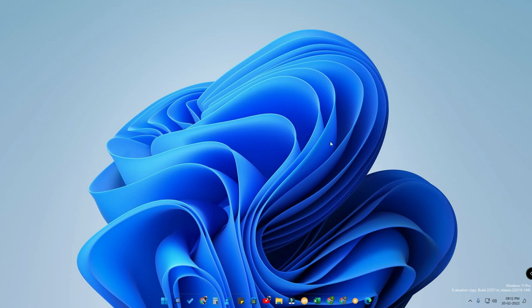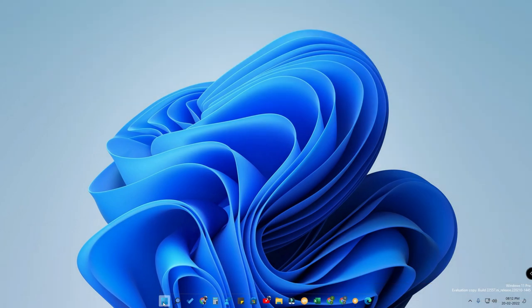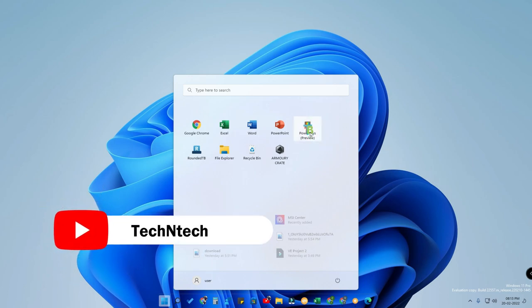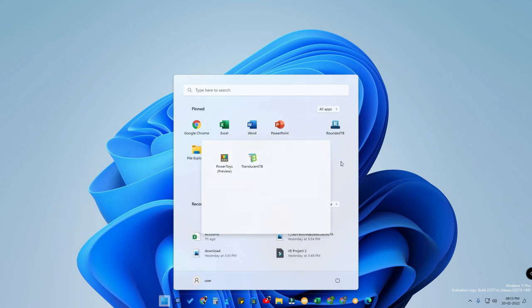The first feature is called grouping multiple apps into folders in the Start Menu. Whenever you click the Start Menu, the pinned apps are shown. In the pinned apps section, you can group multiple applications into a single folder. To do this, press and hold any application and place it onto another application, and it will be shown as a separate folder.